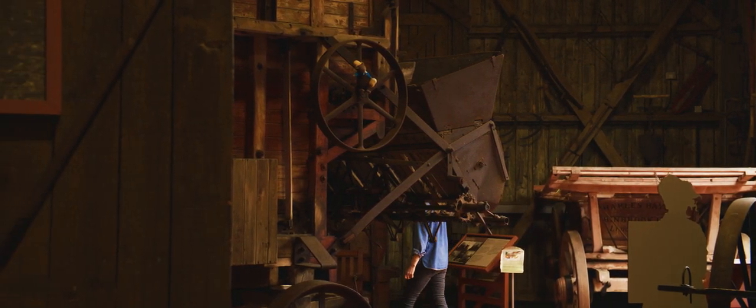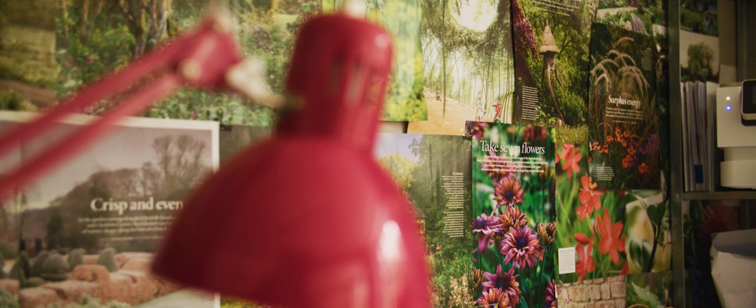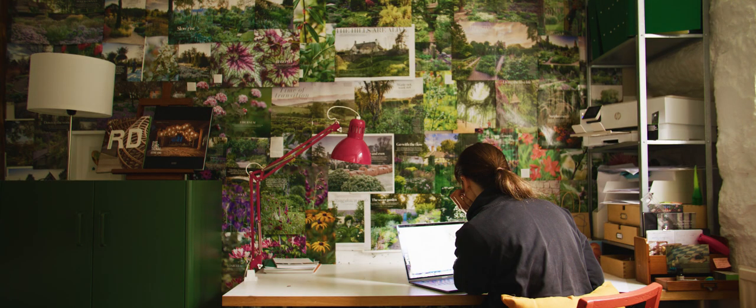My name's Laura Ellen Bacon. I'm a sculptor. I've been a sculptor for about 20 years. I did a degree in applied arts about the turn of the millennium.